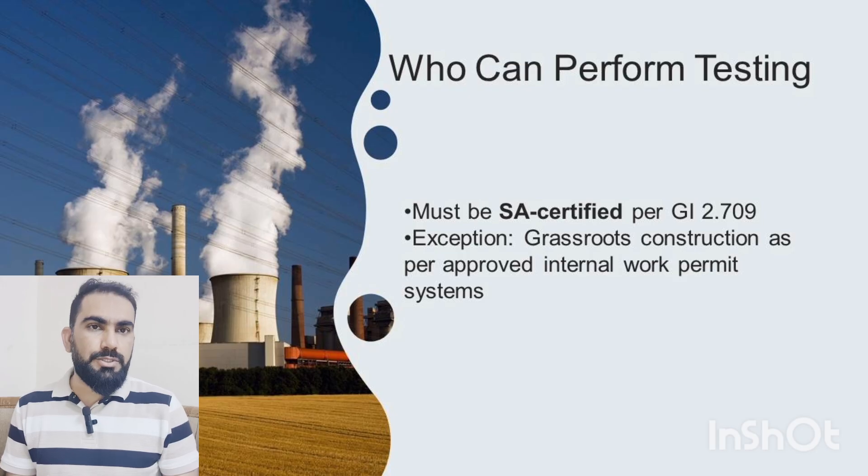Only a Saudi Aramco certified gas tester can perform gas testing inside the confined space, following GI 2.709. For grassroots projects, the contractor must comply with the SAPO approved internal work permit system.